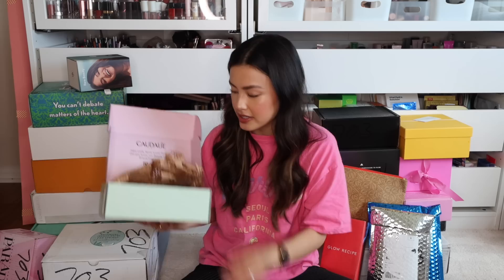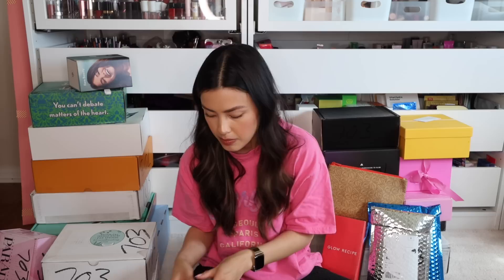Moving on, we have another Caudalie box. I can already smell it — this is the Beauty Elixir. We got two. I remember these being a lot for my sensitive eyes to handle. Maybe I'll try them again, but I know my mom and my sister are obsessed with these, so I can always share with them. I do love the way they smell; I wish my skin liked it better. I love that Caudalie includes seed papers — I actually save these and cut them up to grow stuff. Yay for seed paper!